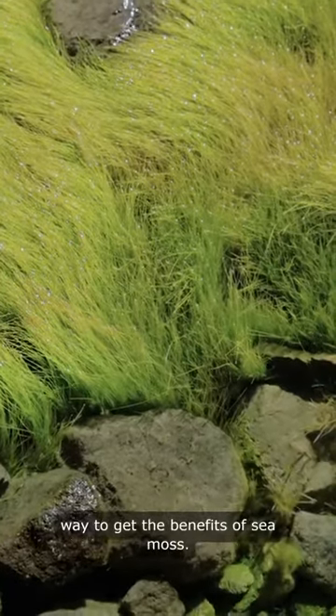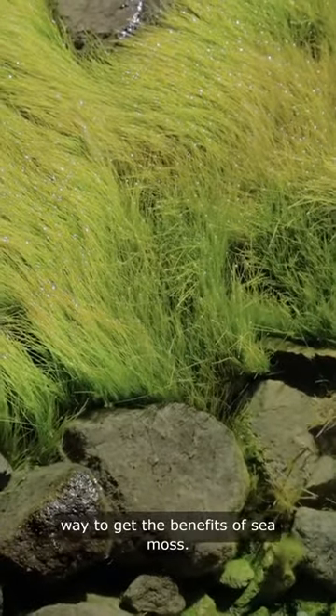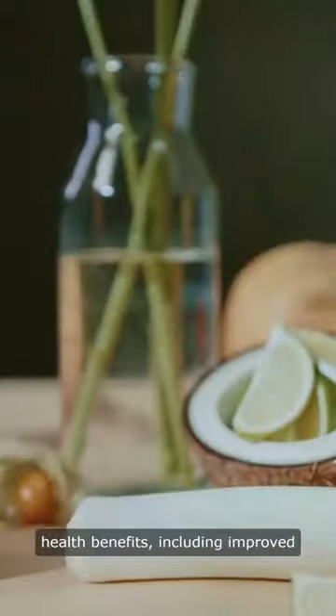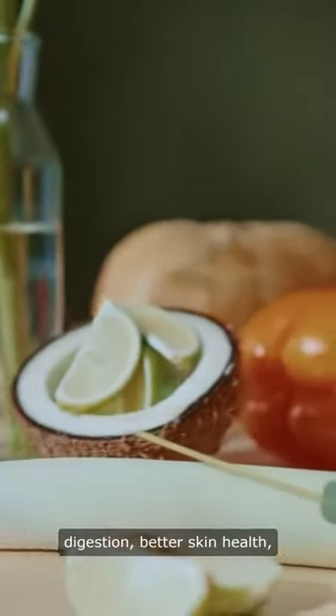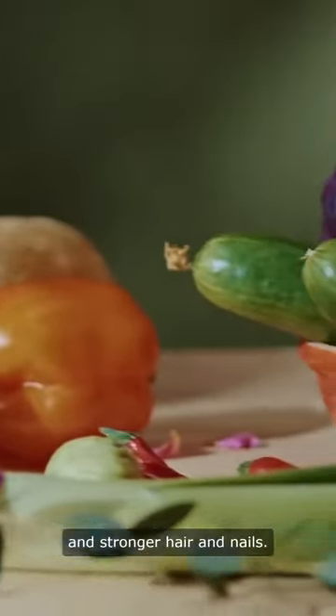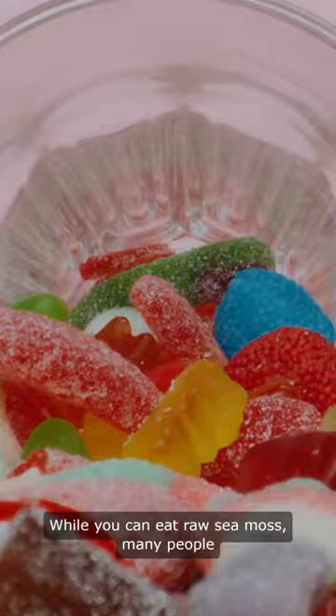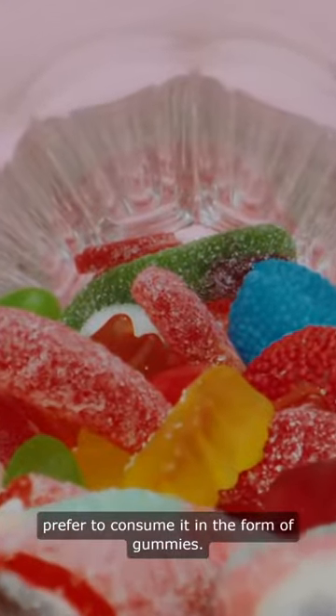Sea Moss gummies have become a popular way to get the benefits of Sea Moss. Sea Moss is a type of seaweed that is said to provide numerous health benefits, including improved digestion, better skin health, and stronger hair and nails. While you can eat raw Sea Moss, many people prefer to consume it in the form of gummies.